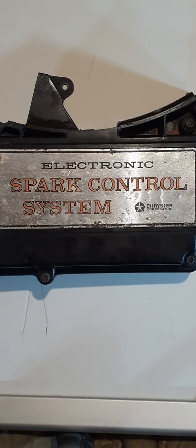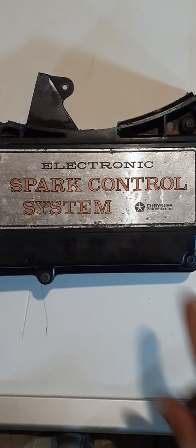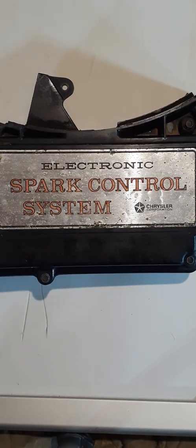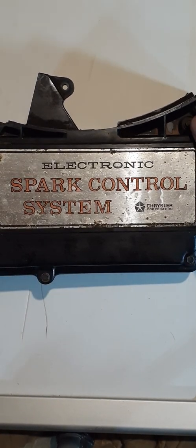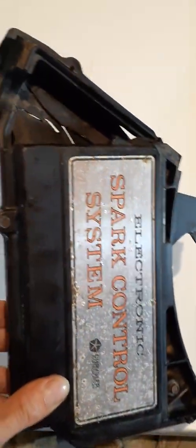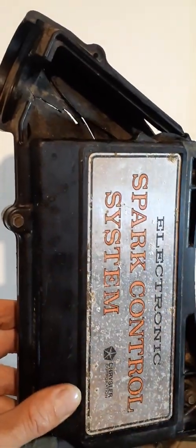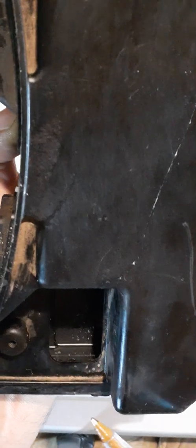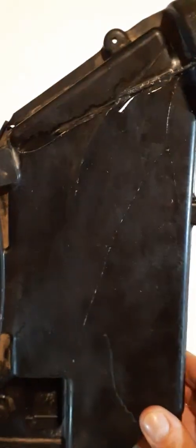This is a Chrysler Corporation ELB, or Electronic Lean Burn system module — also referred to as an Electronics Power Control System computer. The housing features a vacuum transducer, and a plug on the underneath side of it. The whole thing mounted to the air cleaner on the side of the engine.